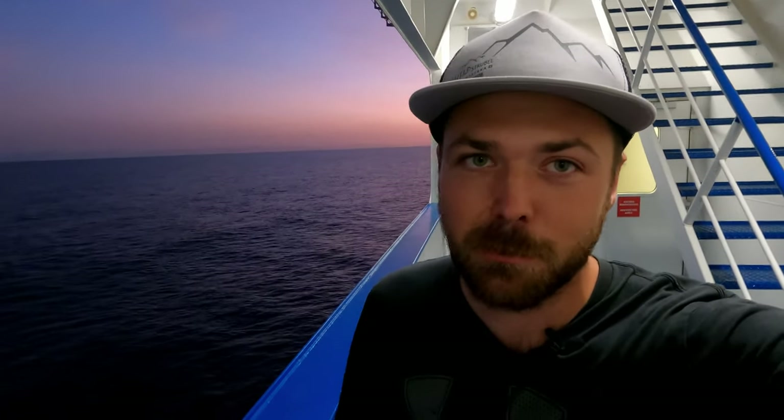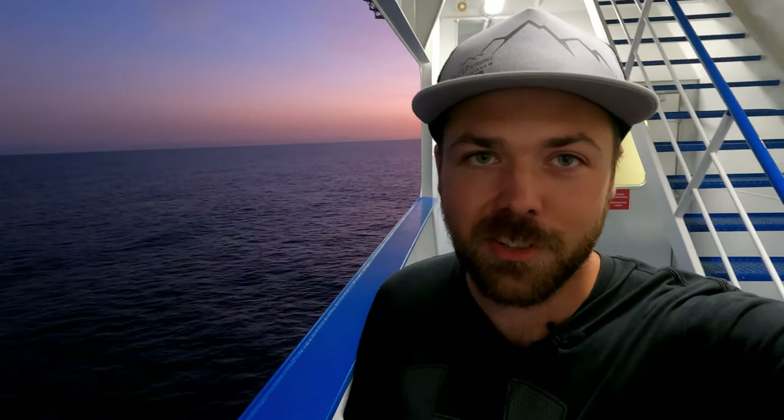Hello and welcome to today's video. I'm standing here on the ferry to the Canary Islands and we have done it with the RV. It is possible, and today I'm going to show you how you do it, how you do the booking, how to save money while booking, and everything you need to know about booking this ferry.